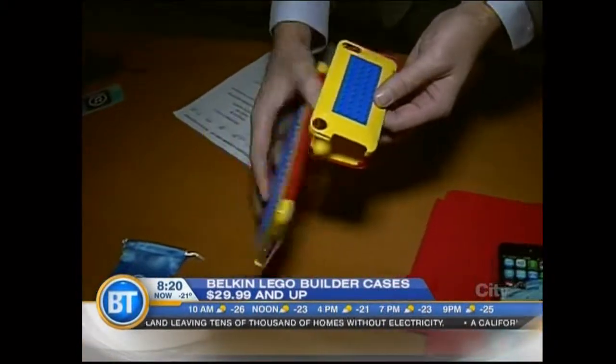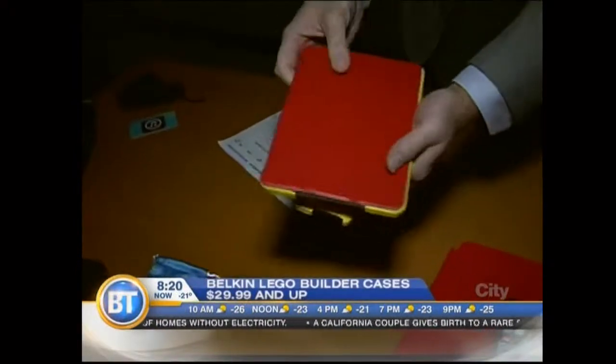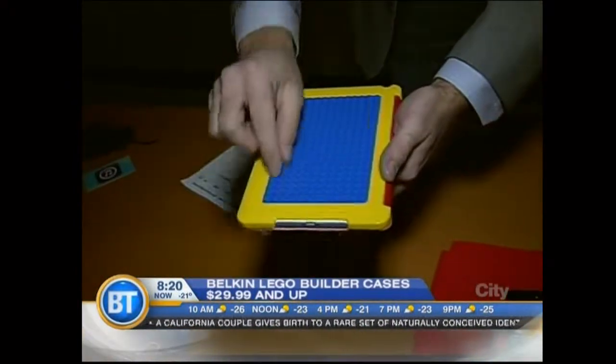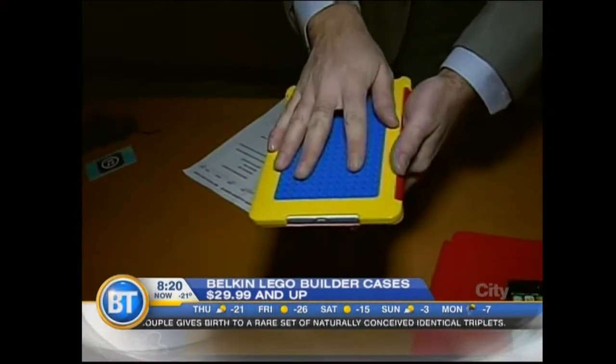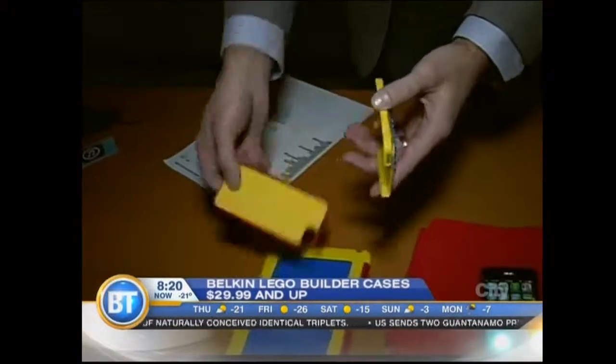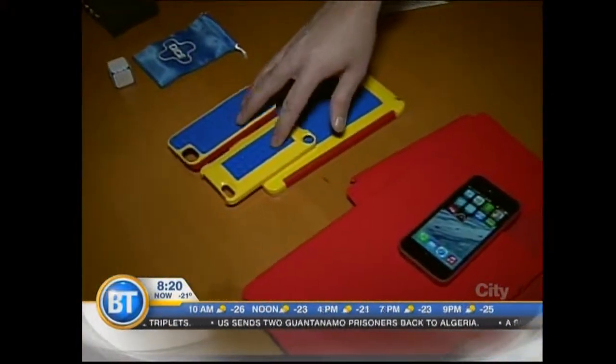These are other cases for the iPods, iPhones, and even the iPads. These are Belkin Lego Builder cases. It looks like a normal case on the front, but when you turn it around, you have this Lego pad so you can actually get little bricks and create and customize your own case. Kids can have a lot of fun with that — just a way to personalize their device. They're decently priced, going for about $30 and up.